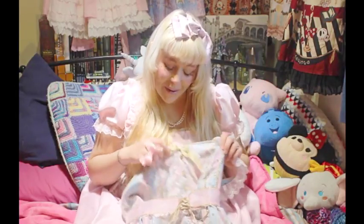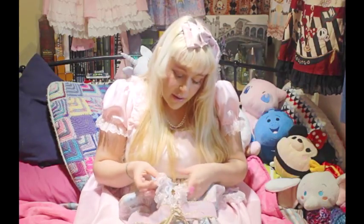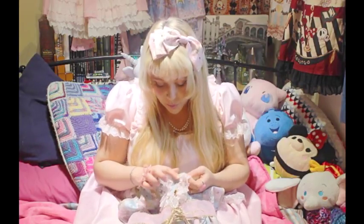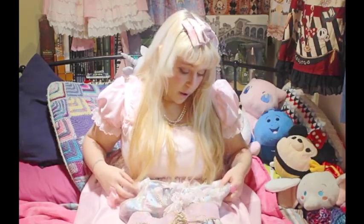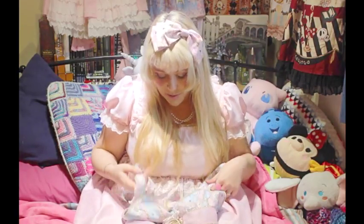I just need to get some new shoes now because my gold shoes were replicas unfortunately, which I didn't realise before I bought them — otherwise they would go perfectly with this. The reason I can't wear the replicas is because I'm going to be wearing this to the tea party this year and Angelic Pretty is going to be there.